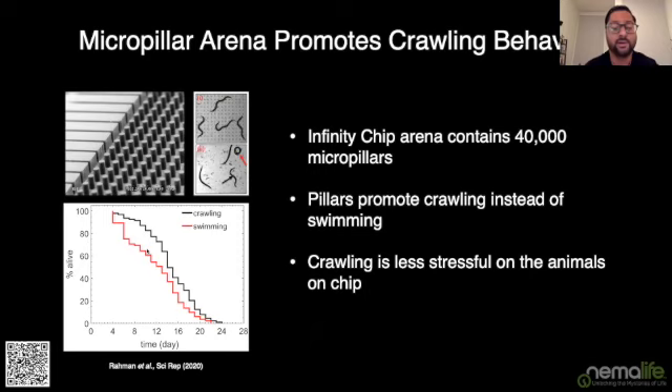One of the most important features of the Infinity chip is that its arena contains a forest of 40,000 micro-pillars. Those pillars promote crawling behavior rather than swimming. As you can see in the figure, animals in a chip without pillars show a significantly different lifespan compared to animals in the pillar chip, because crawling is less stressful for the animals on chip than swimming. The micro-pillar forest also means you see behaviors akin to plate-based behaviors rather than swimming-based behaviors.